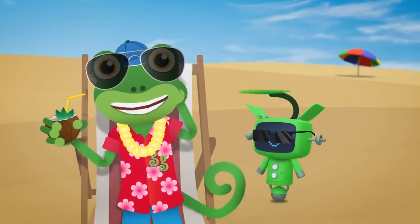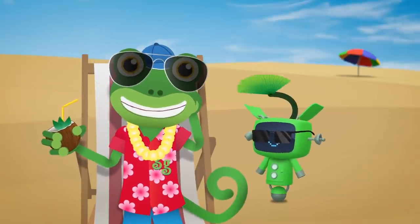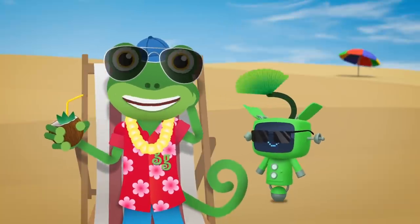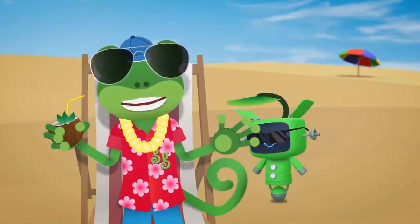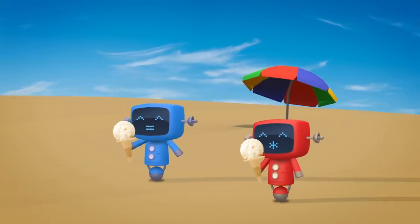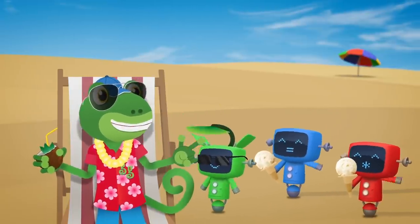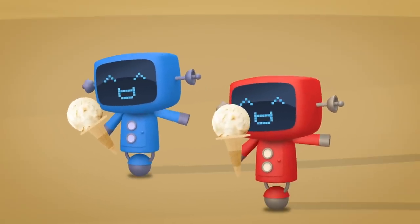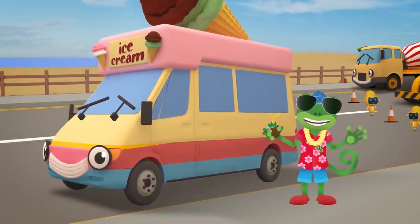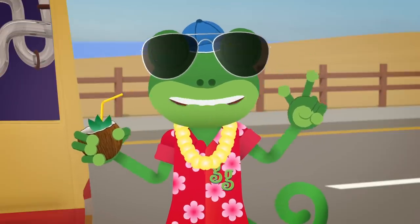It's my day off today! No vehicles to fix, and nothing to do but enjoy the sunshine at the beach! The only thing that could make this better is a delicious ice cream! Where did you get those from, Mechanicals? Vicky! Great to see you! One ice cream please, with sprinkles and a flake!